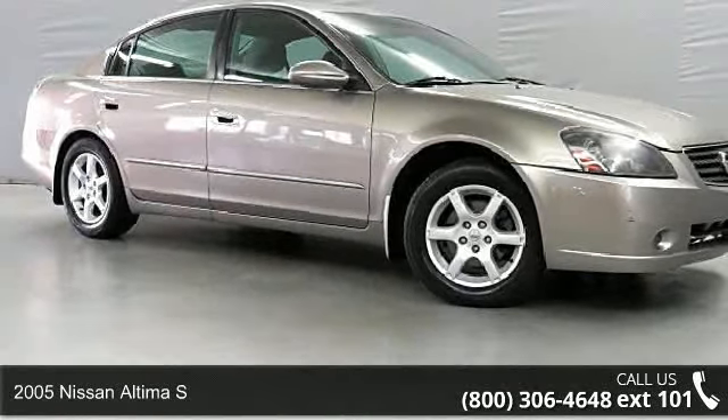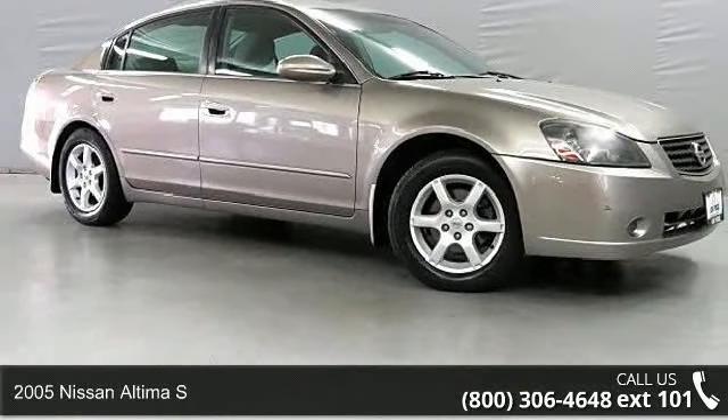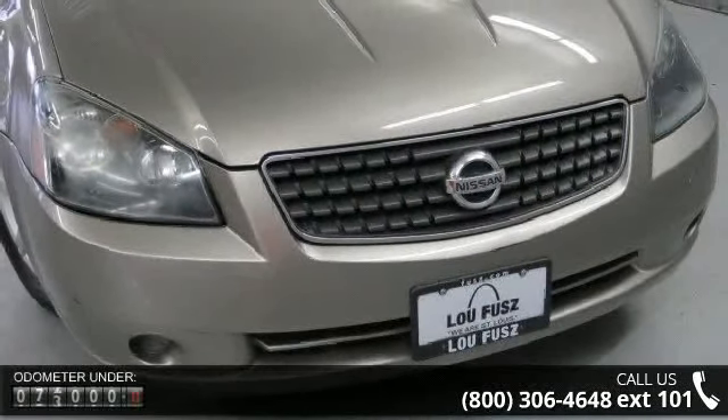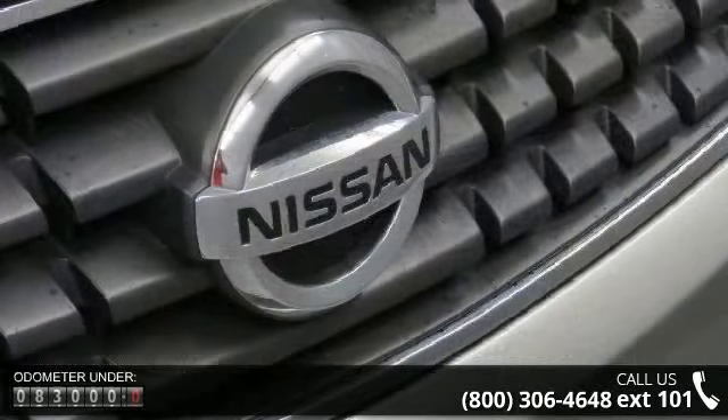Check out this 2005 Nissan Altima S. If you are looking for an automobile with great features, look no further. This vehicle comes with a reliable 4-cylinder engine,